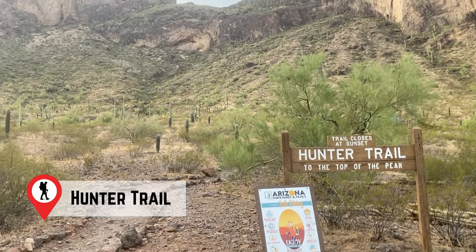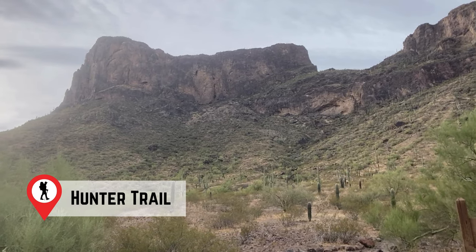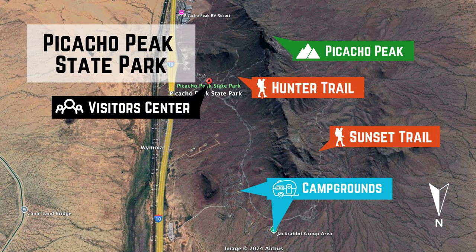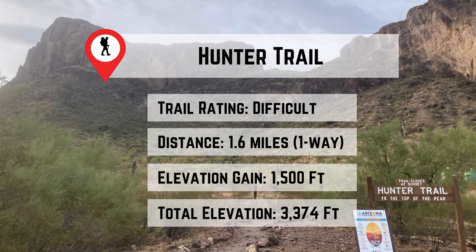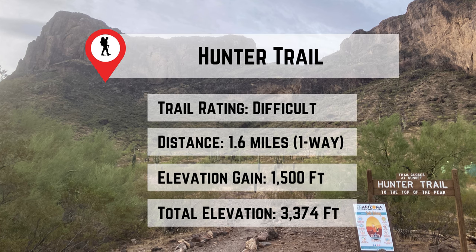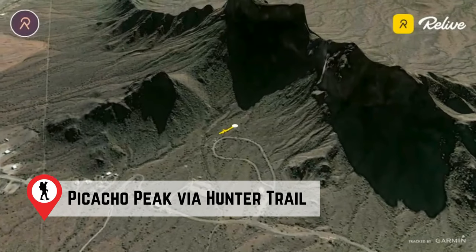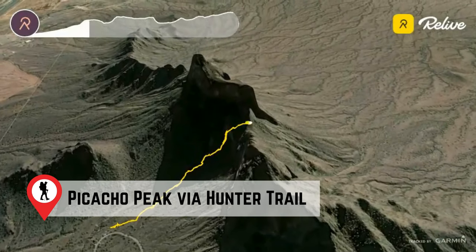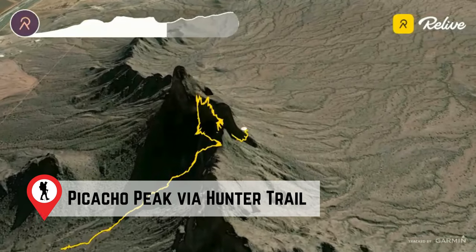The next morning, we headed out to tackle the Hunter Trail, one of Arizona's most thrilling hikes. The trailhead is located near the park entrance. The hike covers about 1.6 miles each way to the summit, with a challenging 1,500-foot elevation gain, reaching a maximum height of 3,374 feet. The trail starts on the eastern face of the peak, climbing to a saddle before dropping to the western side, then up the rugged west face to the summit.